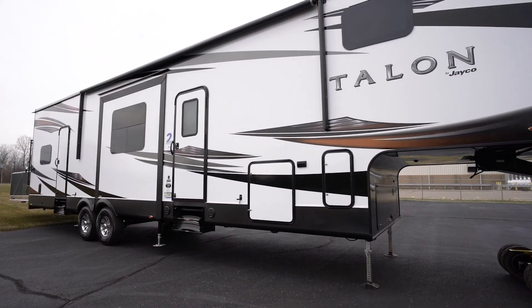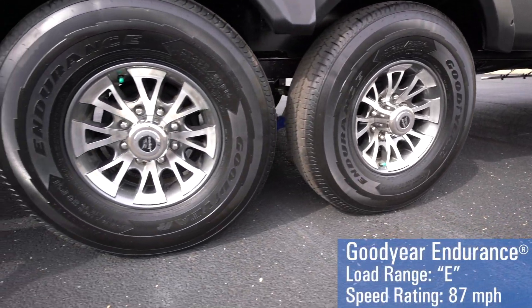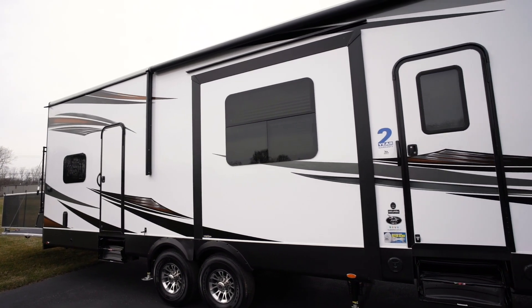The Talon's exterior is sleek and athletic. Sitting upon the industry's highest speed and load-rated tires, the fully-painted fiberglass front cap and frameless windows add to a refreshed look that will turn heads.